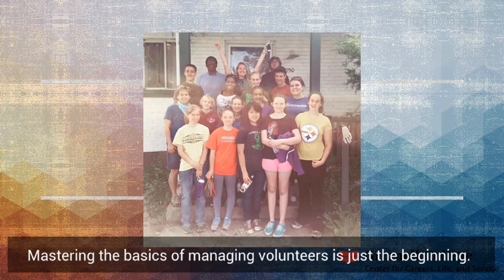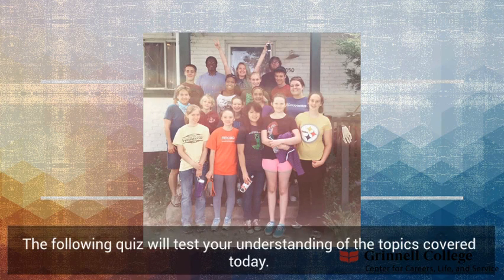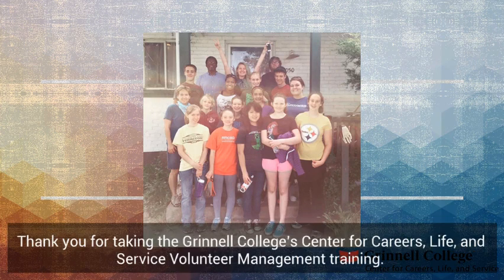Mastering the basics of managing volunteers is just the beginning. However, creating and fostering more intentional and relational spaces is the very next step. The following quiz will test your understanding of the topics covered today. Thank you for taking the Grinnell College's Center for Careers, Life, and Service volunteer management training.